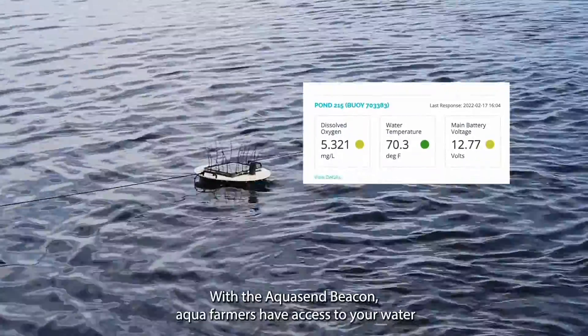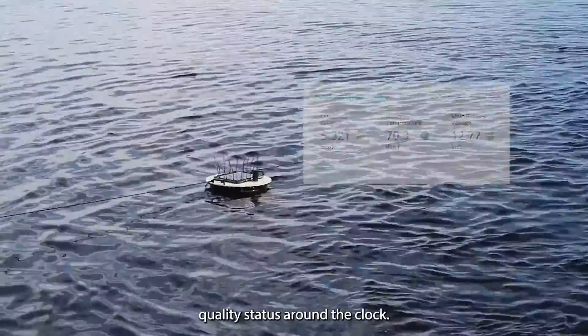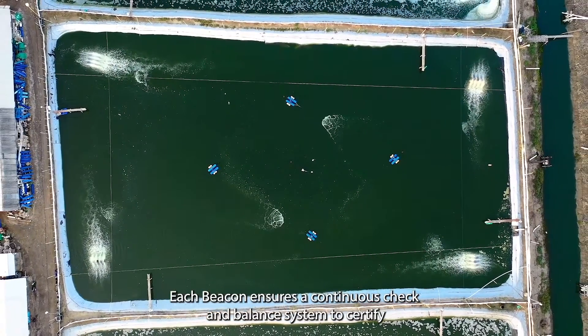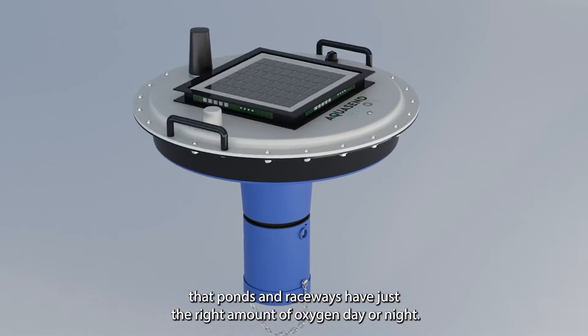With the Aquasend Beacon, aqua-farmers have access to your water quality status around the clock. Each Beacon ensures a continuous check and balance system to certify that ponds and raceways have just the right amount of oxygen, day or night.